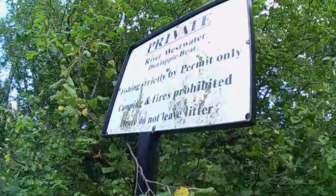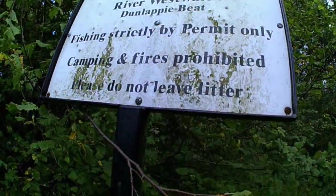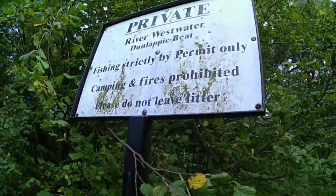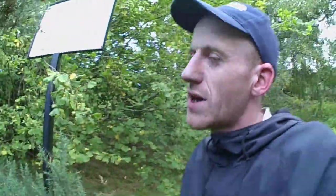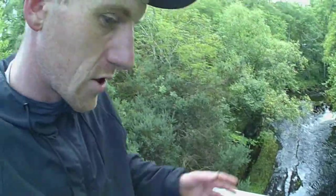There's a sign saying Private River — West Water — camping and fires prohibited. We've seen probably the remains of four camping spots and it says camping prohibited! At least they're lenient on the rules because there's been no harm done. Look at this view.